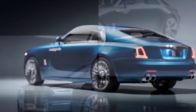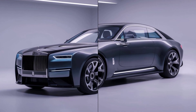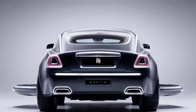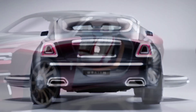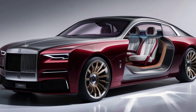The Wraith's design is a masterclass in marrying tradition with contemporary flair. The iconic Pantheon grille remains, but with a hint of sharpness that reflects the car's dynamic spirit. The flowing lines create a sense of effortless motion, while the meticulously crafted details — from the Spirit of Ecstasy hood ornament to the chrome accents — exude timeless elegance.